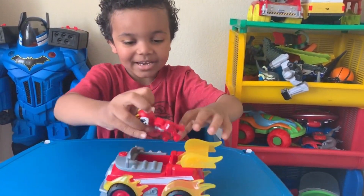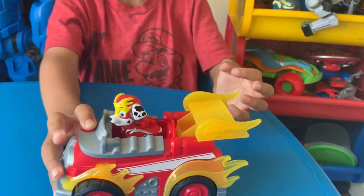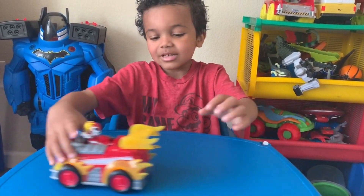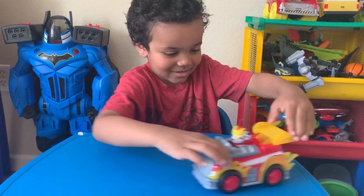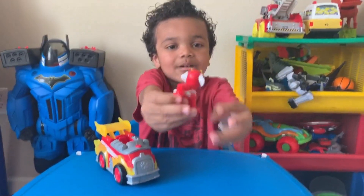Look at this cool vehicle. Look at those power race wheels. Wow. And you just set them in like that, and it goes like this. You press the button. Look at how the wheel gets spinning. And look at Marshall.